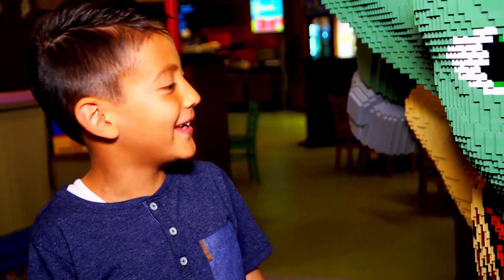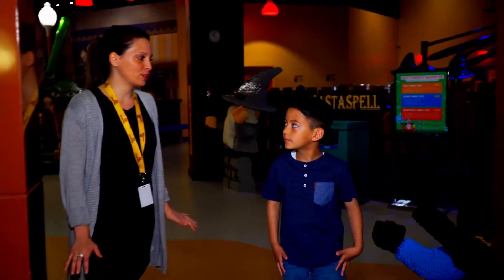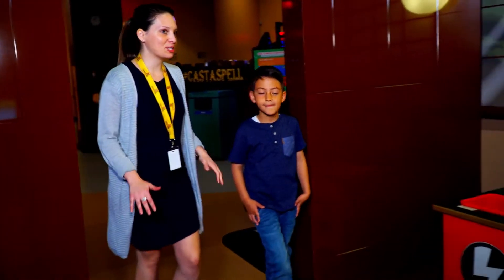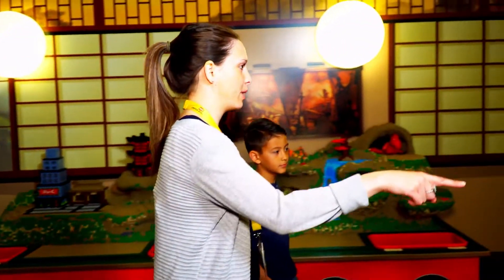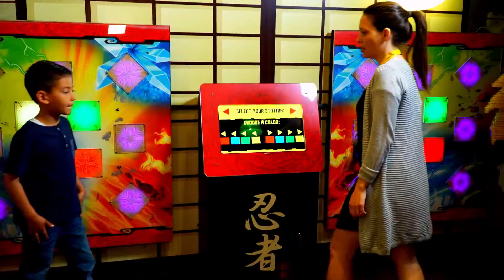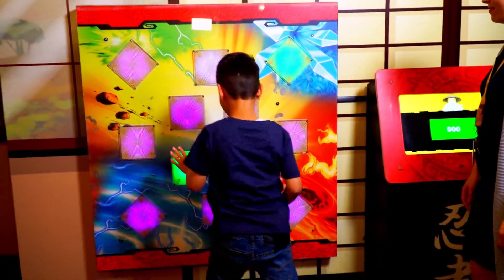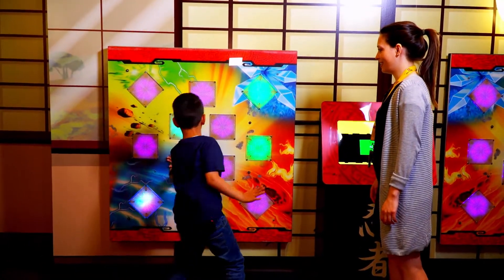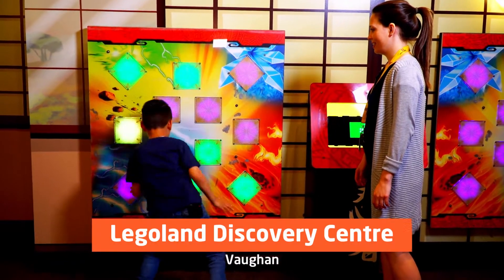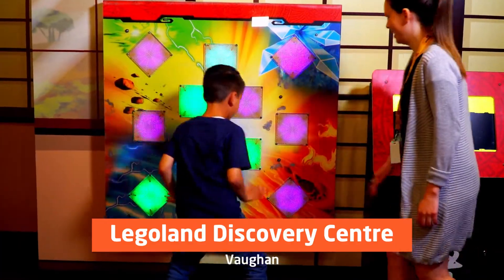I didn't think I was going to meet a celebrity. Jacob, have you heard of Ninjago LEGO? Yes. Awesome. This is our Ninjago play area — you can build right off that mountain or you can play this game. Do you want to play real quick? Sure. You can pick your color right here, Jacob. Go! They're coming up really quick. Great job, Jacob.